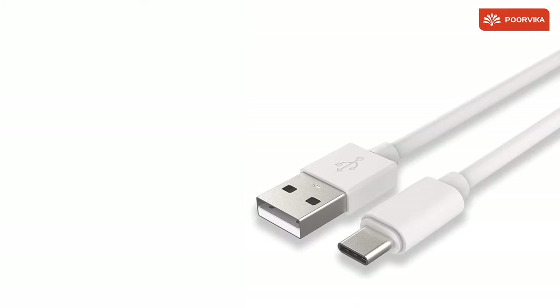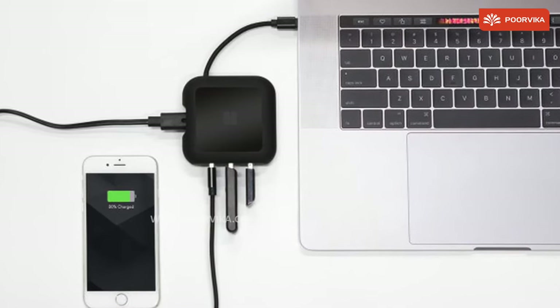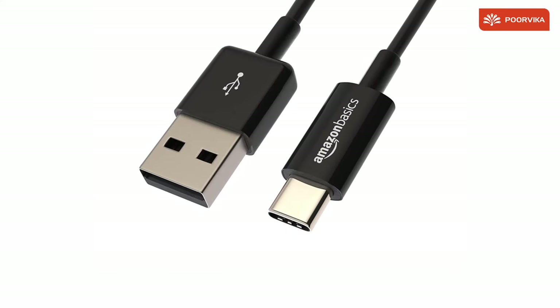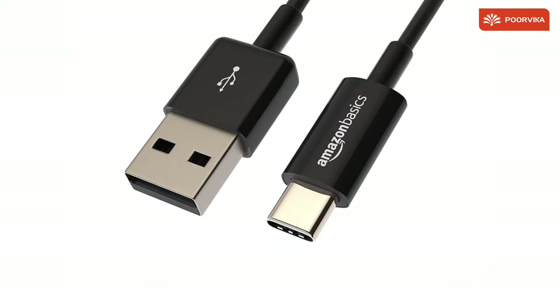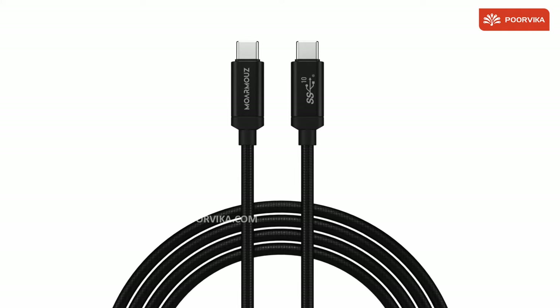Here, both have the USB Type-C Output Port and Type-P Output Port. By using this device, you can charge two devices simultaneously. There is a reason as to why you see Type-C Adapters growing rapidly in the market. It is because Type-C charges faster when compared to others.